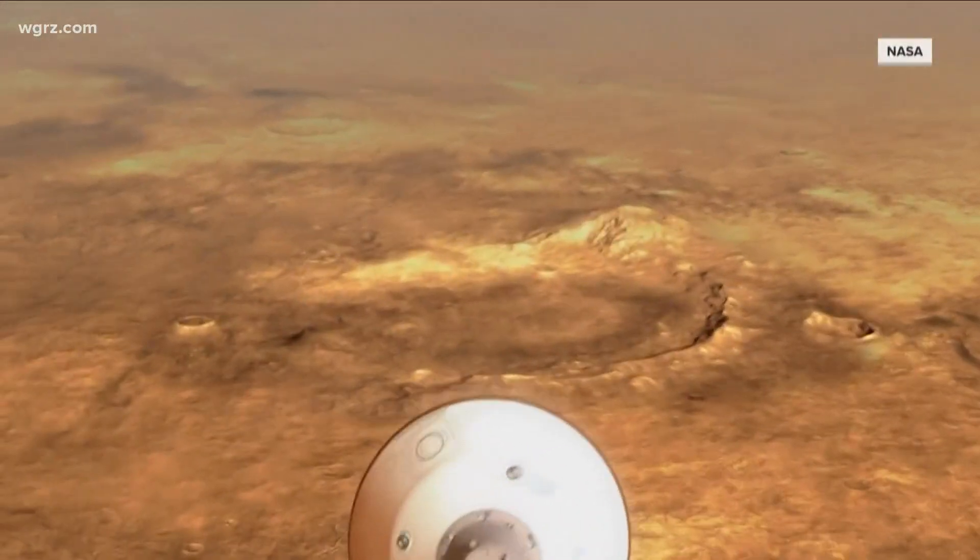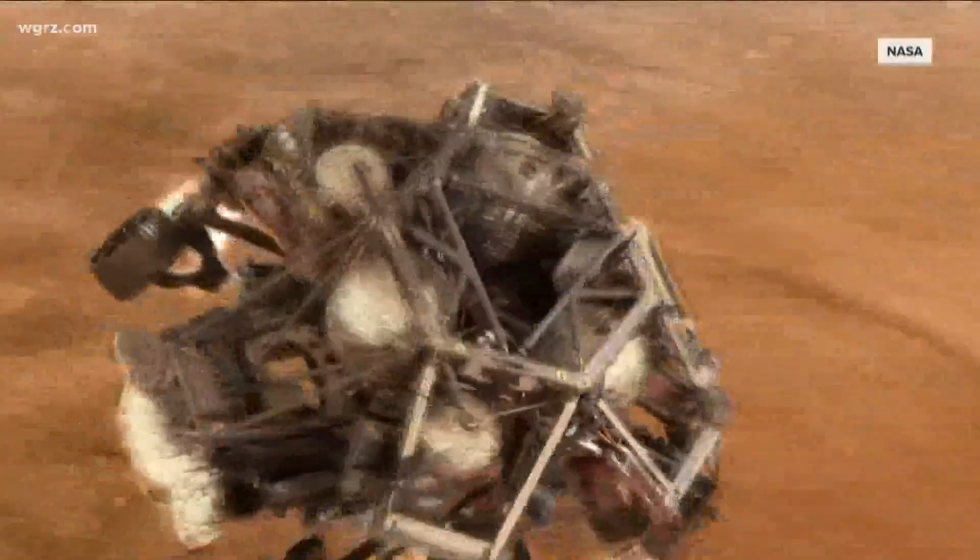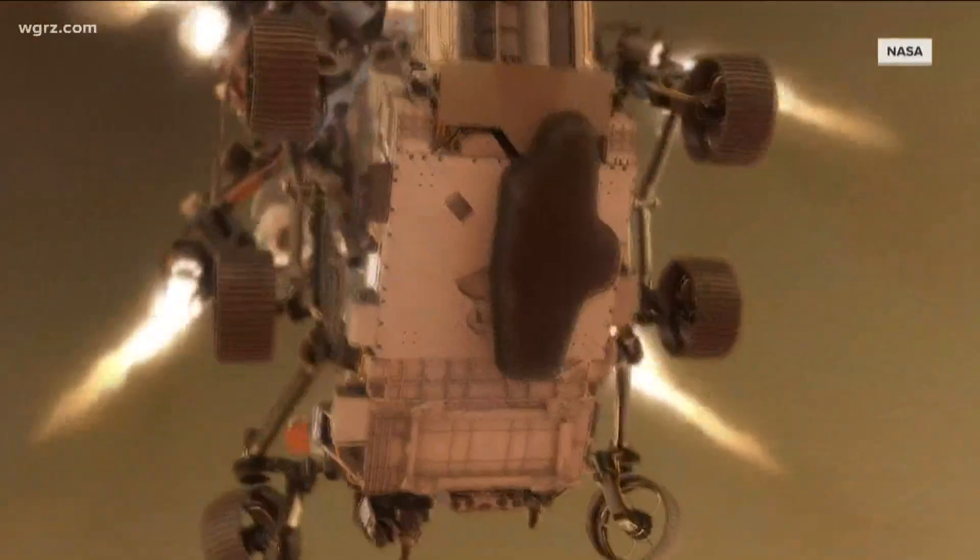It actually just happened right before most of us started today. Earlier today, Storm Team 2 meteorologist Elyse Smith spoke with NASA scientist Michael Meyer about this latest Mars exploration project.